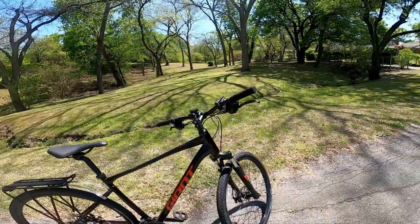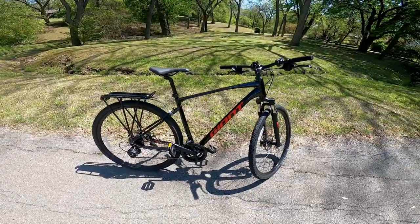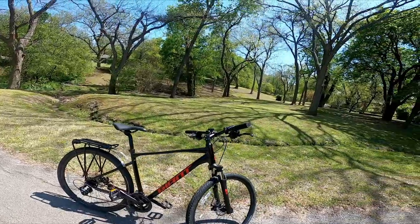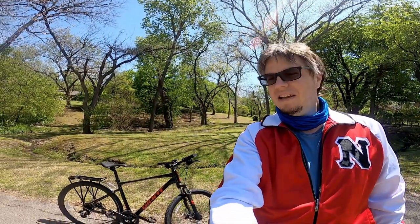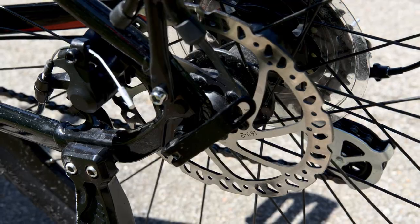It is the Giant Roam 4, 2021 edition, and it is a beautiful bike. I wasn't entirely happy with the black color, but it didn't break the bank and it used the money I'd been saving — it was exactly what I was looking for. It has 14 speeds, twice what I had on my old bike, and mechanical disc brakes, which are a big step up from the V-brakes I had before.